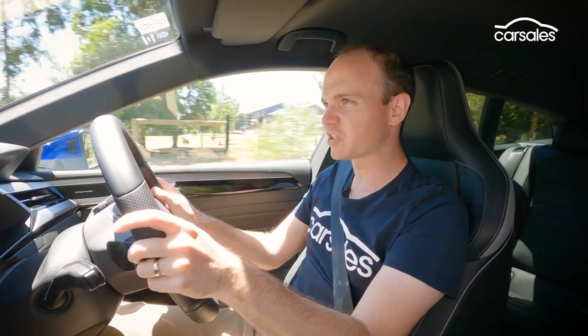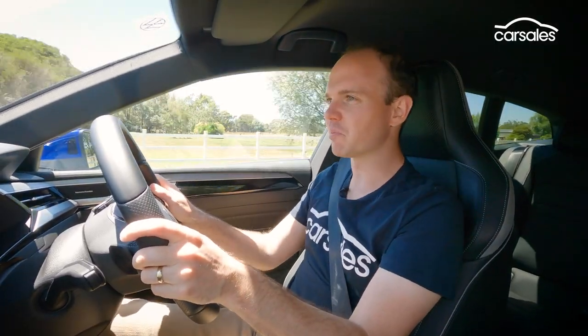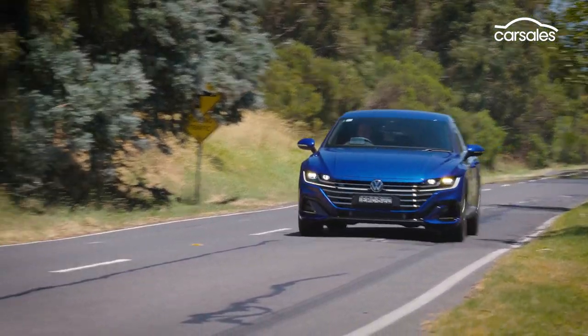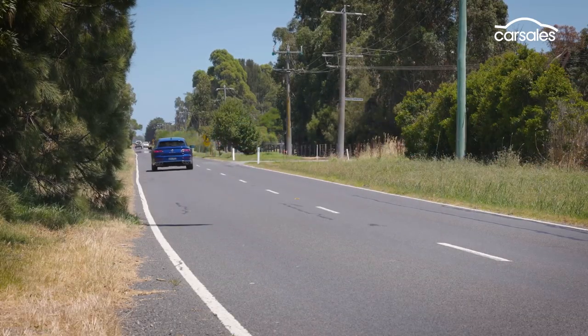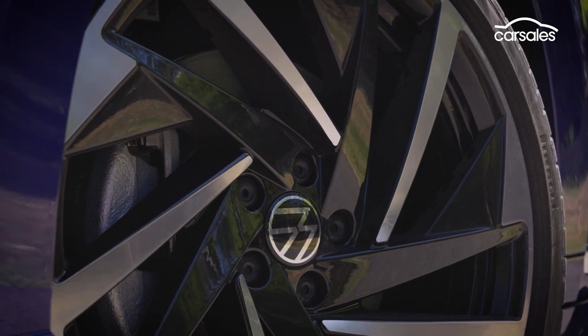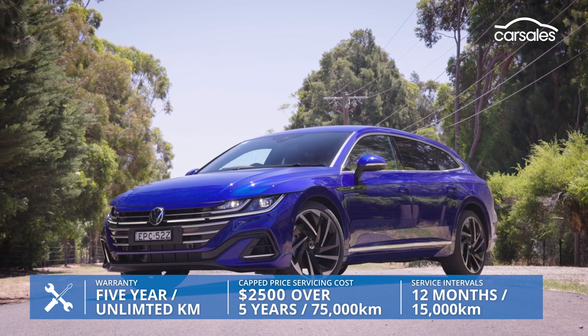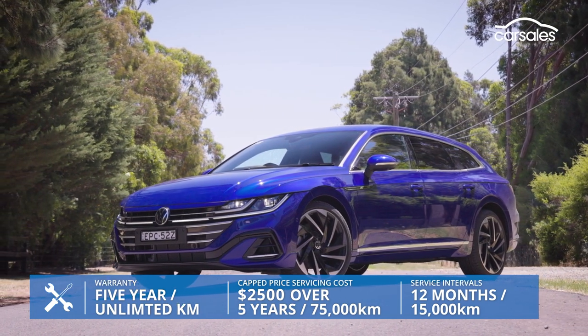If you're someone who really likes to drive hard, the forthcoming Golf R Estate is probably more your style, but this Arteon shooting brake is still capable of flying along a good road with plenty of pace, whilst also being a great place to spend a long road trip. In our experience you can expect around 9–10 litres per 100 km in day-to-day use, while in terms of other running costs, VW does offer a capped price servicing plan, or you can pay for three or five years' servicing up front for $1,500 or $2,500 respectively.